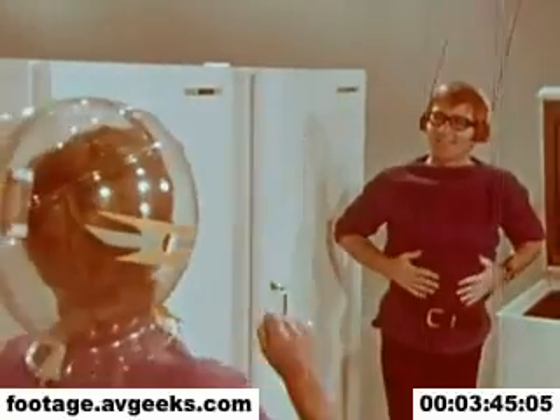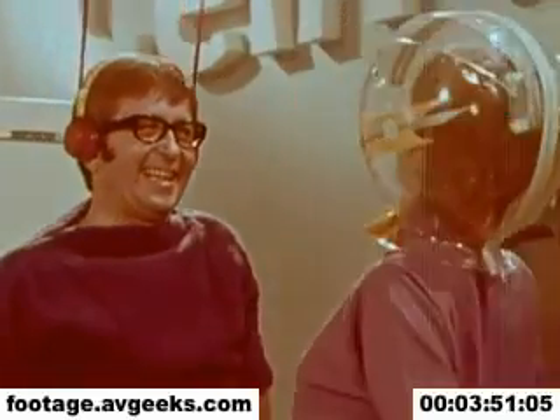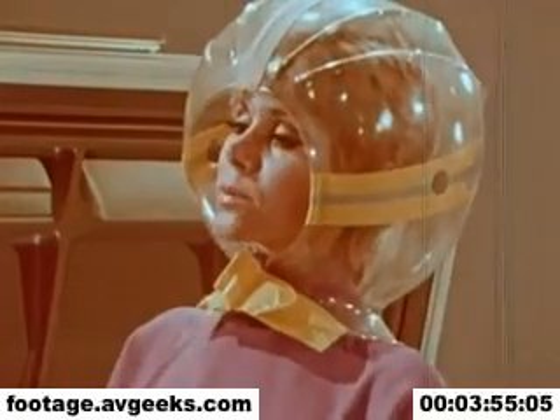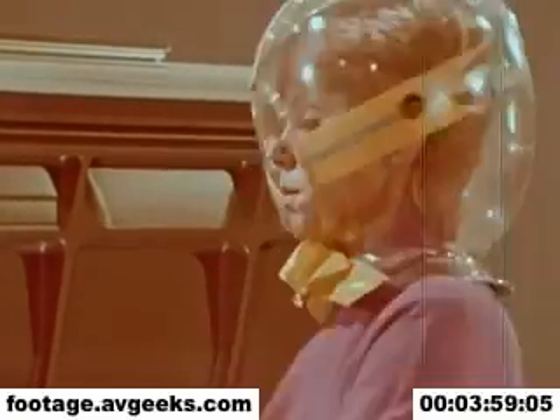Good morning, ma'am. I can see you're interested in a freezer. You undoubtedly saw our ad on this jewel. In fact, we call it our jewel box. This is the biggest freezer you can get at this price. And right here, you can get a whole side of beef — right here, everything. And over here, you can put all sorts of things.